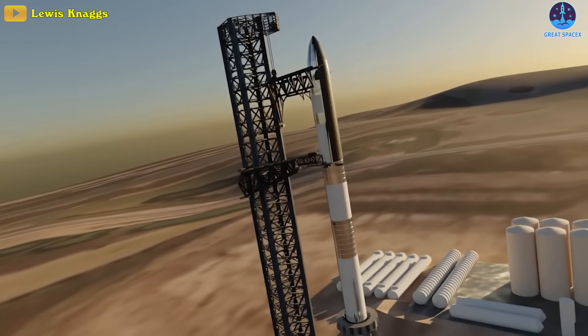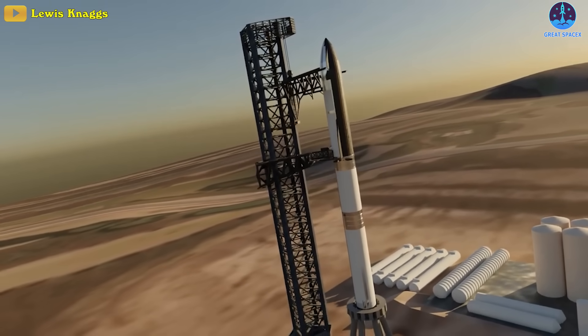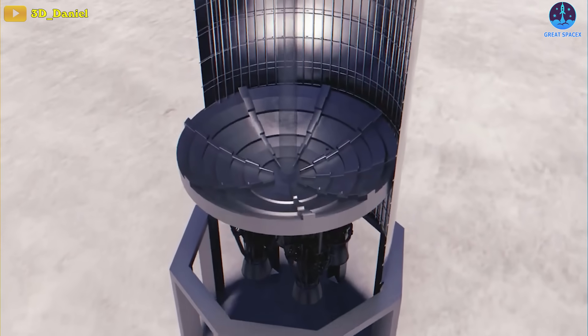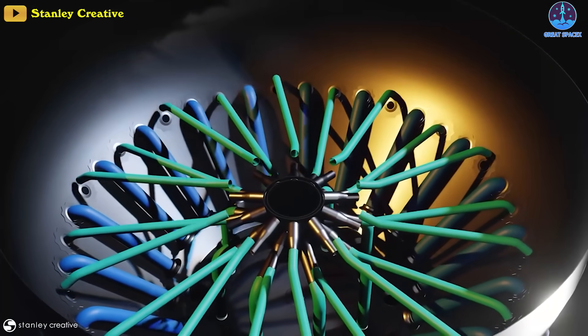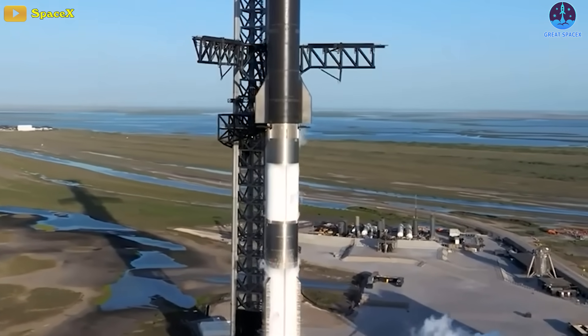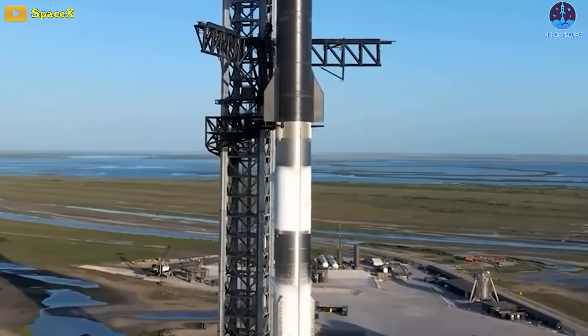The purpose of the propellant load test is to verify and validate the performance and integrity of the rocket's propellant system. It helps to ensure that the tanks, valves, pumps, and other components involved in the propellant handling process function correctly and can handle the extreme conditions encountered during liftoff and flight.